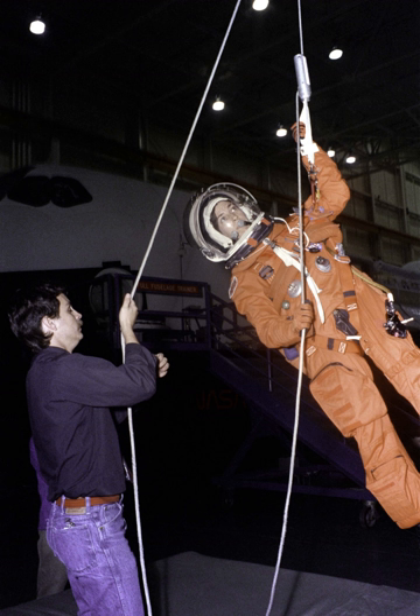The X-37 was originally intended for launch from the shuttle payload bay, but following the Columbia disaster, it was launched in a shrouded configuration on an Atlas V.